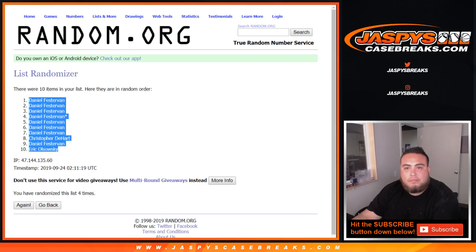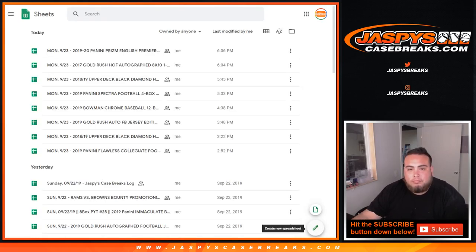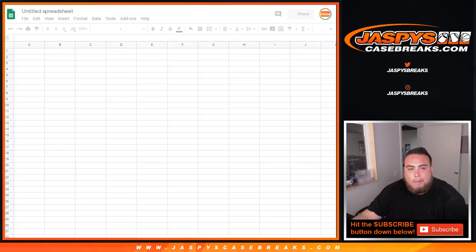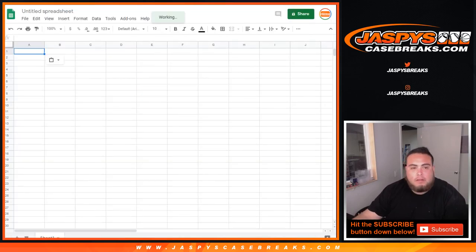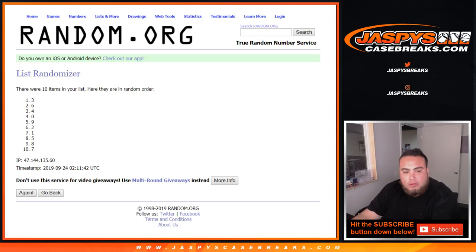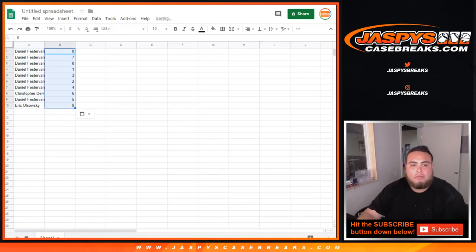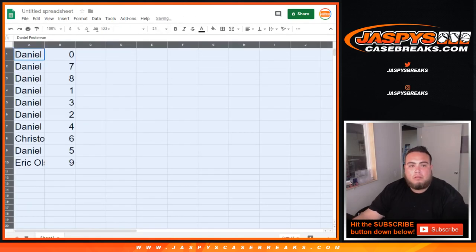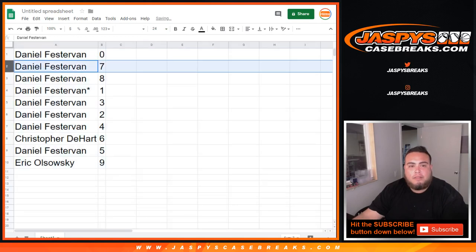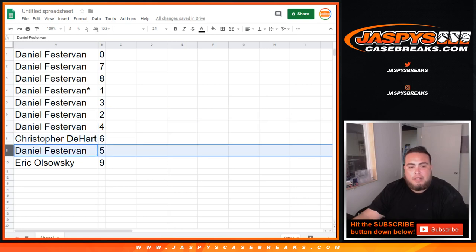Daniel down to EO. Let's do this four times — one, two, three, and four. Zero through nine. So Daniel: zero, seven, eight.